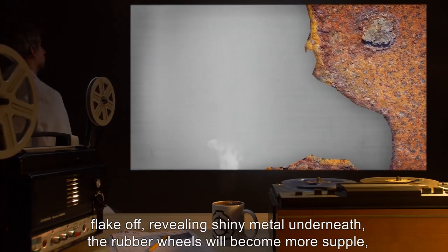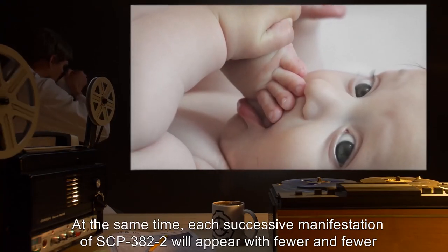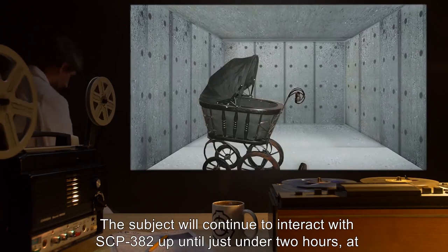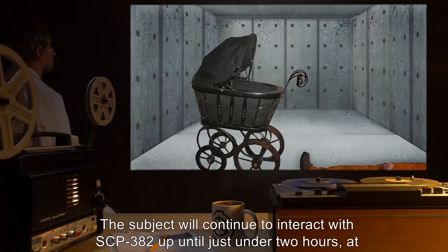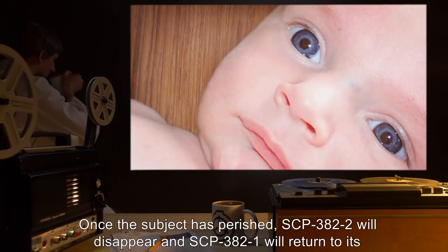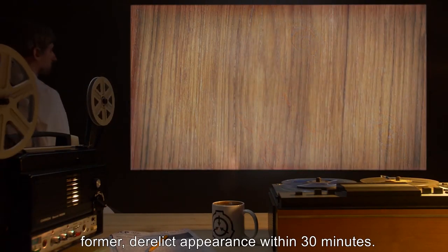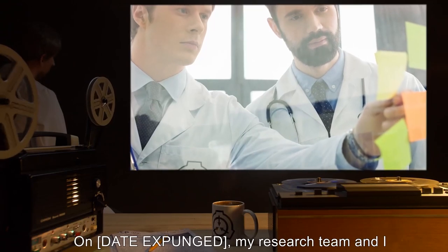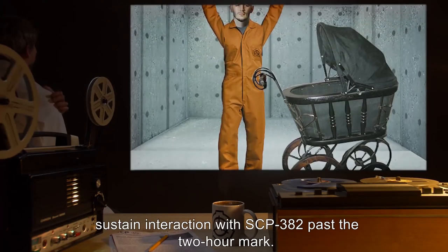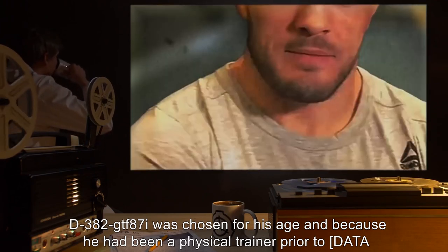As time passes, the subject will begin to weaken and their body will begin to degrade, while SCP-382-1 slowly begins to take on a new, shinier appearance. Rust will begin to flake off revealing shiny metal underneath, the rubber wheels will become more supple, and a velvet cushion will appear inside. At the same time, each successive manifestation of SCP-382-2 will appear with fewer and fewer injuries, while looking less and less emaciated. The subject will continue to interact with SCP-382-2 up until just under two hours, at which point they will perish due to massive, widespread organ failure. Once the subject has perished, SCP-382-2 will disappear, and SCP-382-1 will return to its former derelict appearance within thirty minutes. Addendum 382-1: My research team and I began testing to determine whether a person of sufficient youth and physical fitness could sustain interaction with SCP-382 past the two-hour mark. D-382-GTF-87I was chosen for his age and because he had been a physical trainer prior to [data expunged].